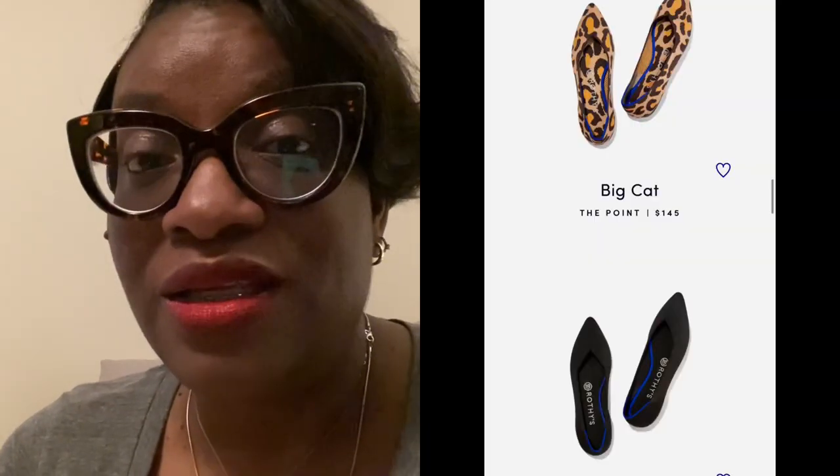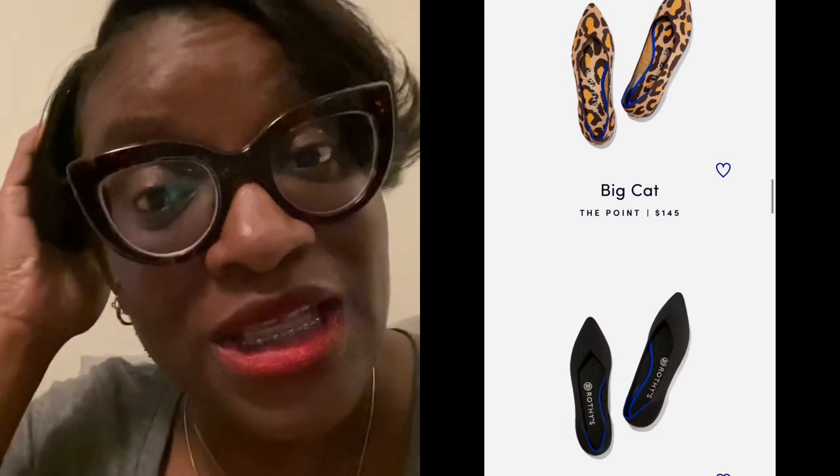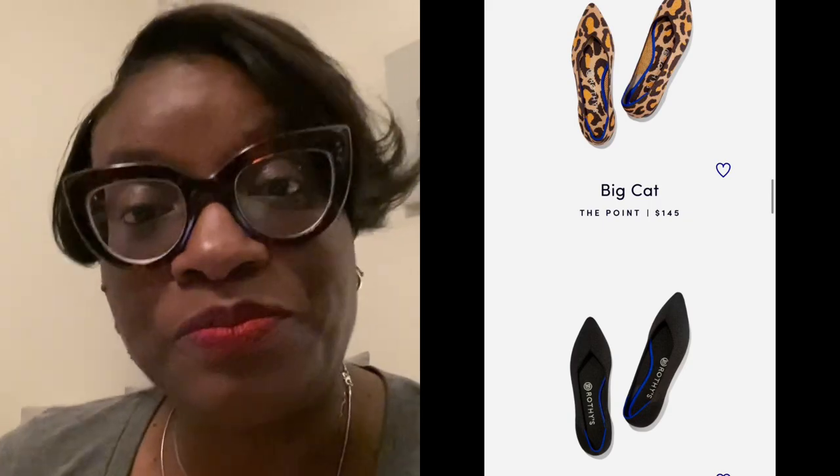I checked out the Rothy's online — I'm going to insert a picture here of what they look like — and they are kind of pricey. If you're going to buy and invest in them just to have one or two pair and you want to treat yourself, there's nothing wrong with that. And as a teacher, you do deserve to have a good pair of shoes. I looked at them and they are $145 a pair, which if you wear Tory Burch shoes, you know that they're about the same price for their flats.